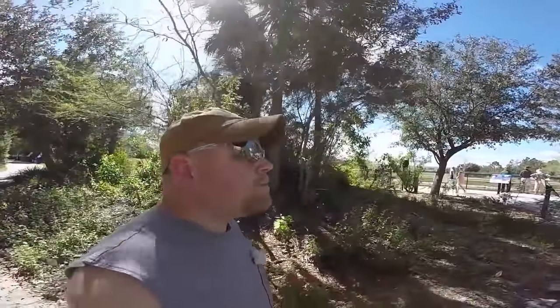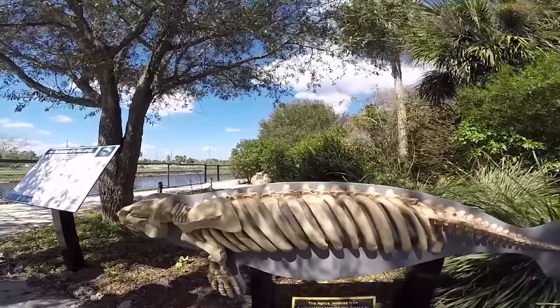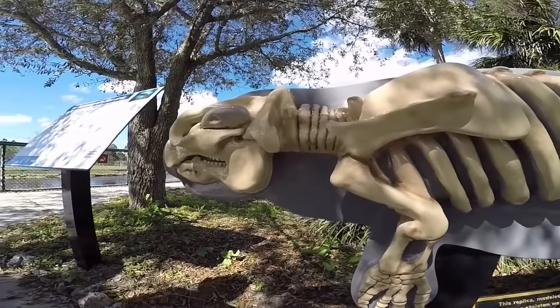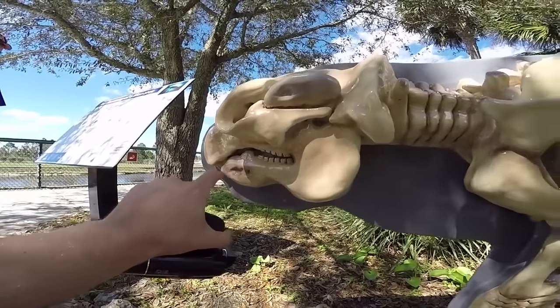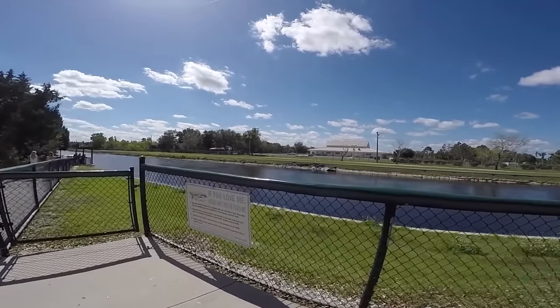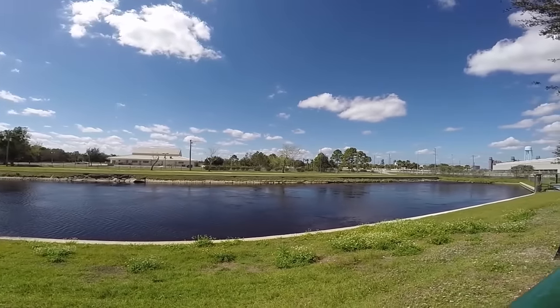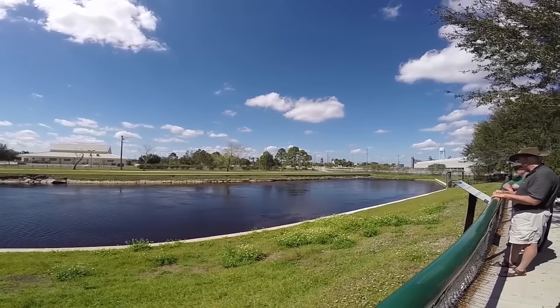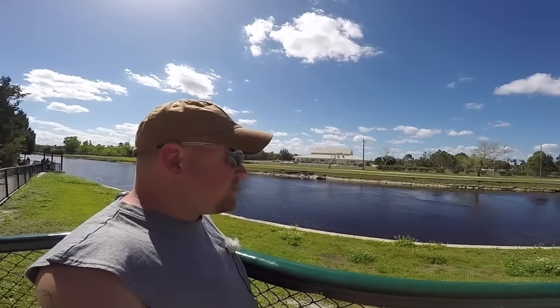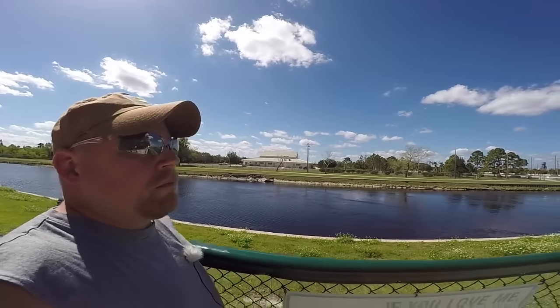Just keep an eye out. This is a replica modeled from a real manatee skeleton. See his teeth up there in the back. Let's pop up here and take a look at the manatees. I see water. They're really making us work to find these manatees. Maybe they're hibernating this winter.